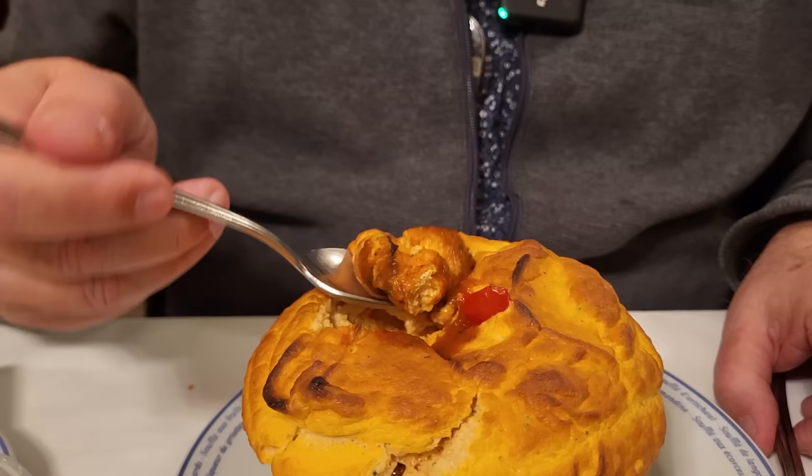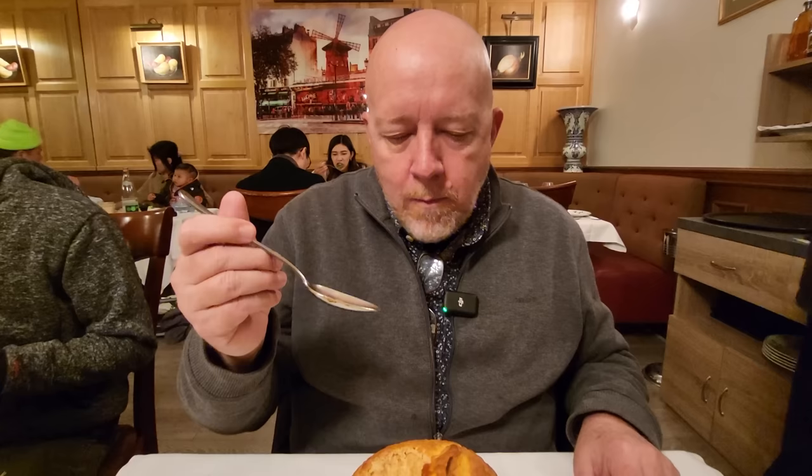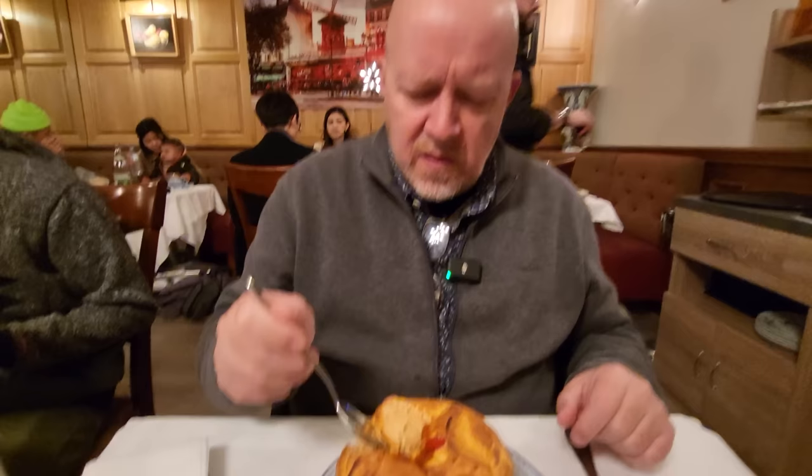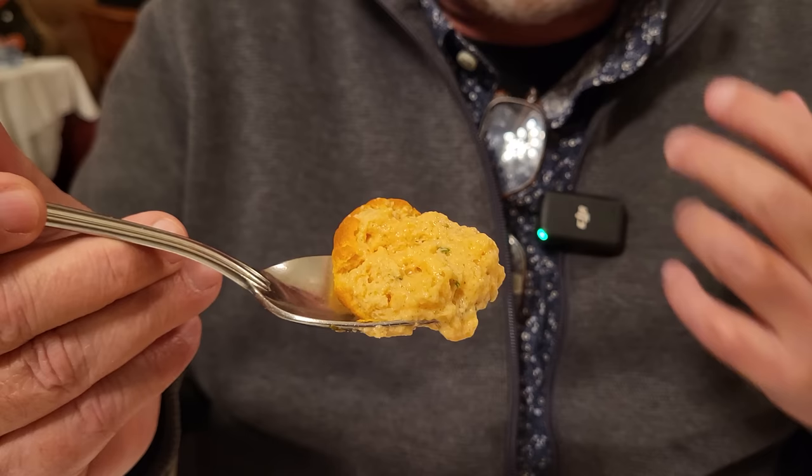The flavor of the tomato is just wow, and they put some tomato sauce inside of it. This is delightful — what a great dish. It's actually very light: tomato, basil. The flavor is just overpowering in your mouth. What's interesting is I was expecting the soufflé to be a lot heavier, but it's actually very light. This is really good.